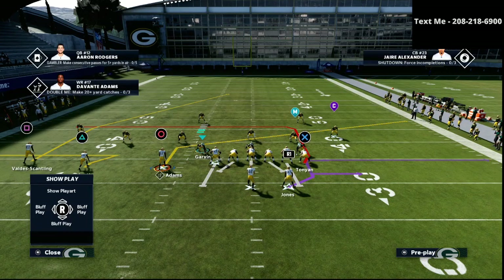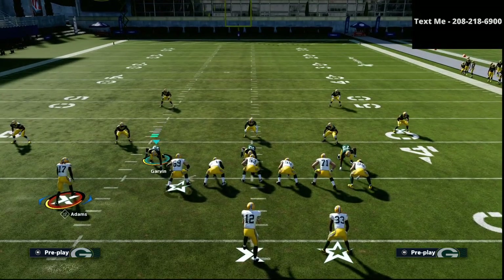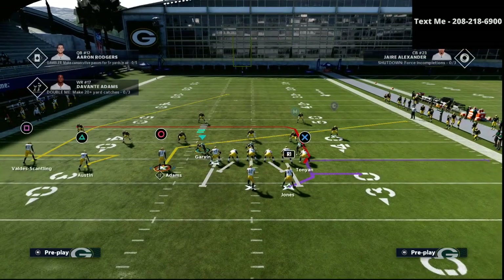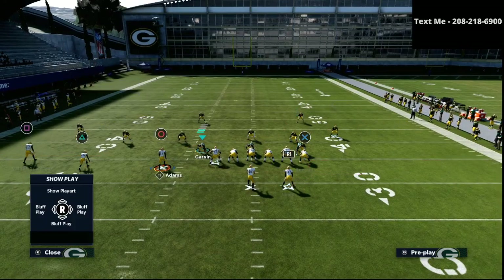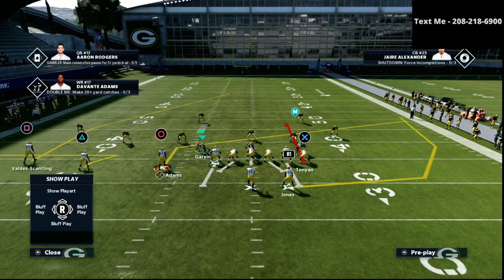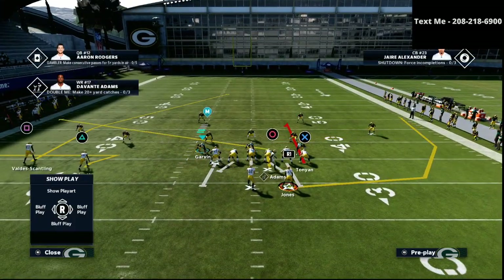The last thing I personally like to do — depending on how you watch people play trips tight end — is take that tight end and put him on a little curl, and put the R1 receiver on a little wheel route. Then I'm going to motion circle from left to right, just moving across like so.